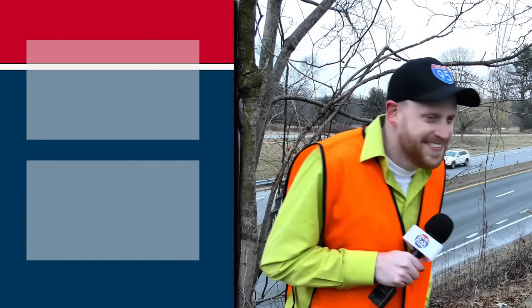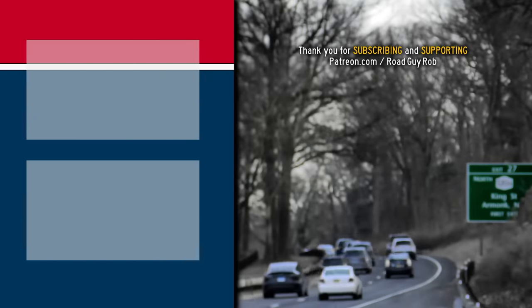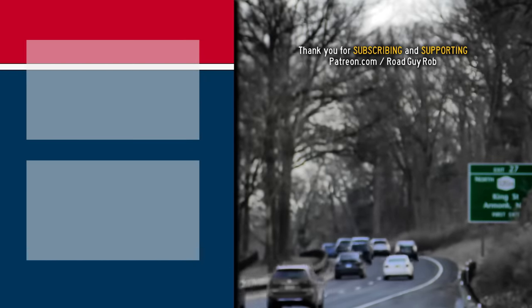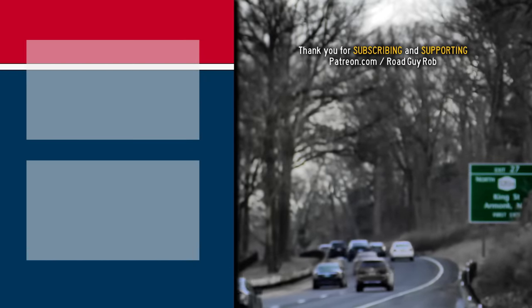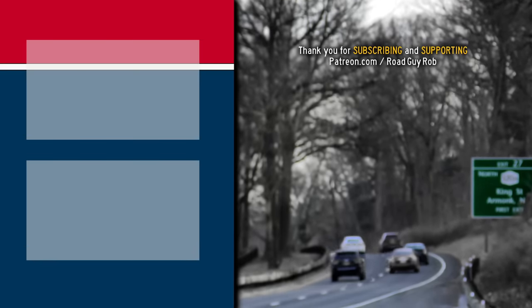It's cold and my costume doesn't involve a coat, so I'm gonna go now. These videos take months to produce, and that's only possible thanks to your generous contributions at Patreon.com/RoadGuyRob, where I eat the profits to stay alive. Thank you for that.